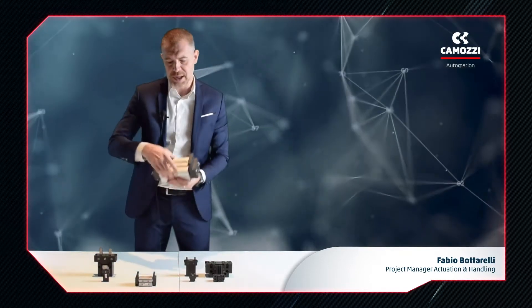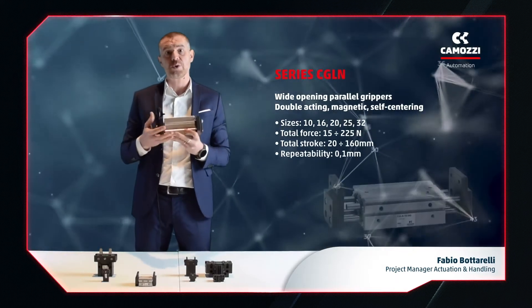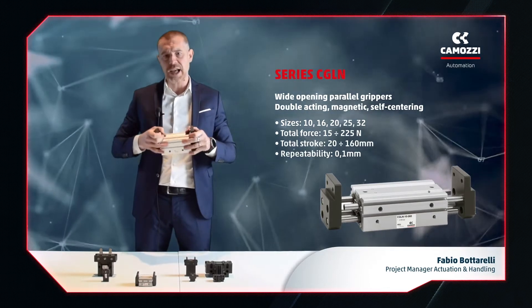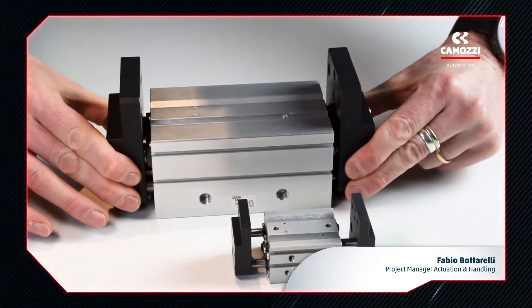These grippers can also be combined with rotary actuators to create very compact and very precise piece-tilting systems. Now the CGLN series. This series is characterized by a robust sliding guide and a rack and pinion system, which means they can be made for strokes including very long or wide opening.